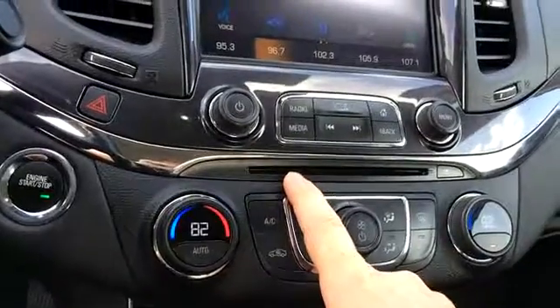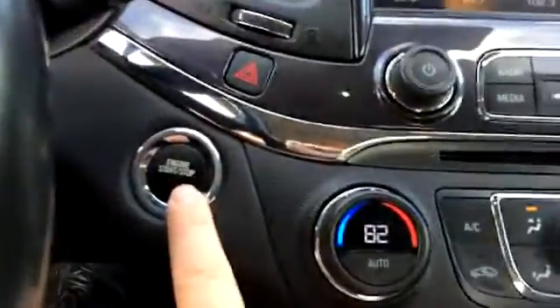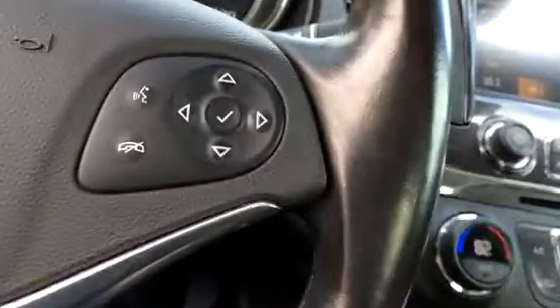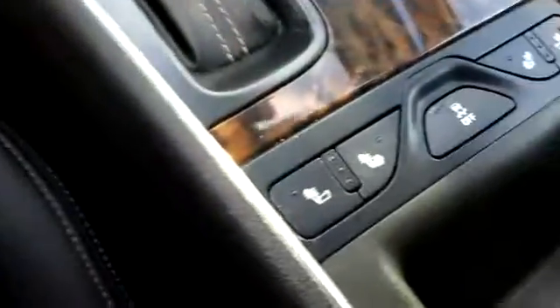You get a push-button start. It looks like you also have a remote start on the key fob as well — here's the key fob. Heated seats, traction control, and plenty of USB ports.